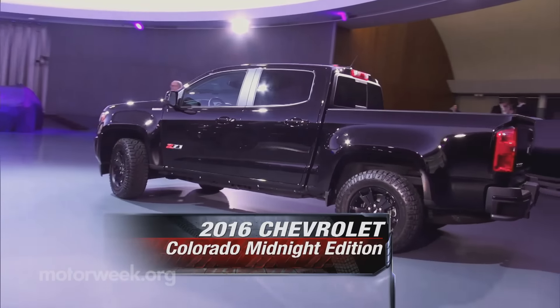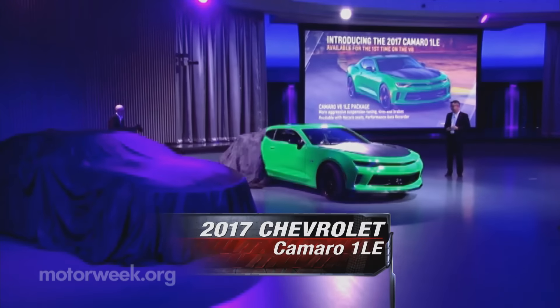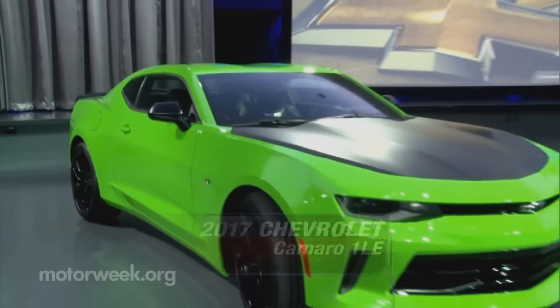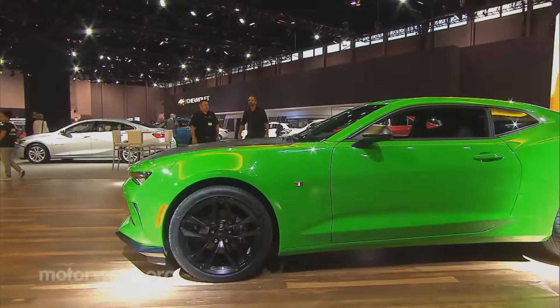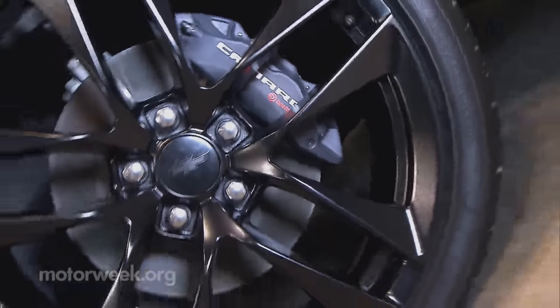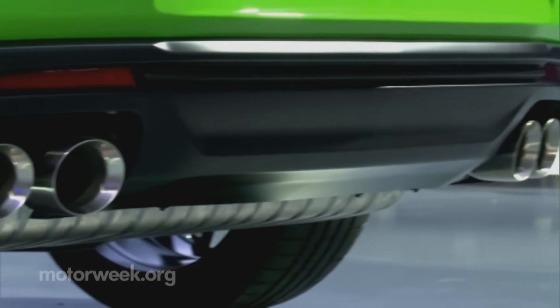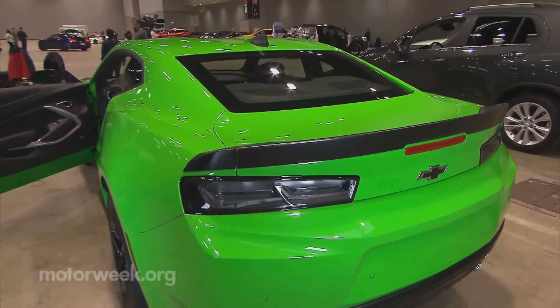Chevy rolled out a pair of pickups — midnight editions of the Colorado and Silverado. For enthusiasts, there's a new Chevrolet Camaro 1LE performance package, available with V8 or first-time V6. Upgrades include revised suspension and brakes, a short-throw shifter, dual-mode exhaust, and the Corvette's performance data recorder.